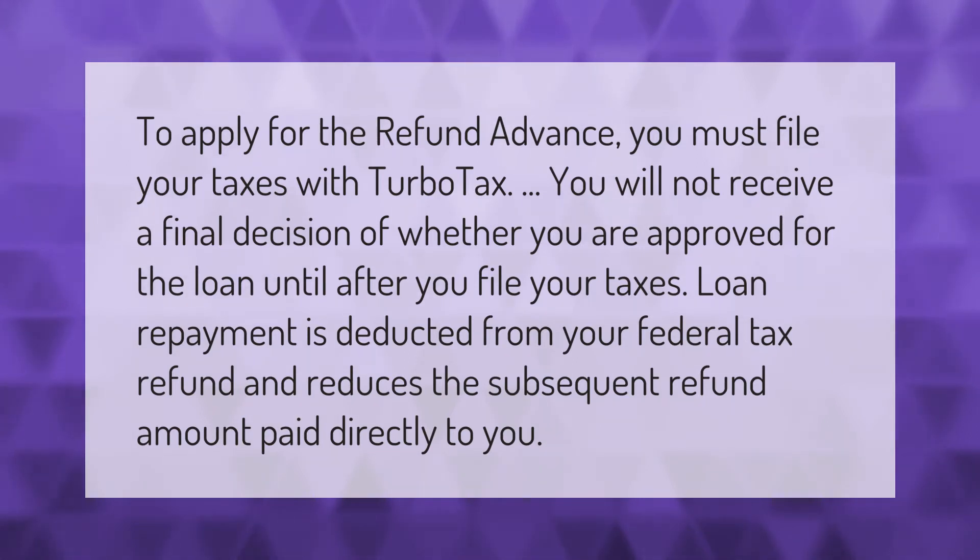To apply for the refund advance, you must file your taxes with TurboTax. You will not receive a final decision of whether you are approved for the loan until after you file your taxes. Loan repayment is deducted from your federal tax refund and reduces the subsequent refund amount paid directly to you.